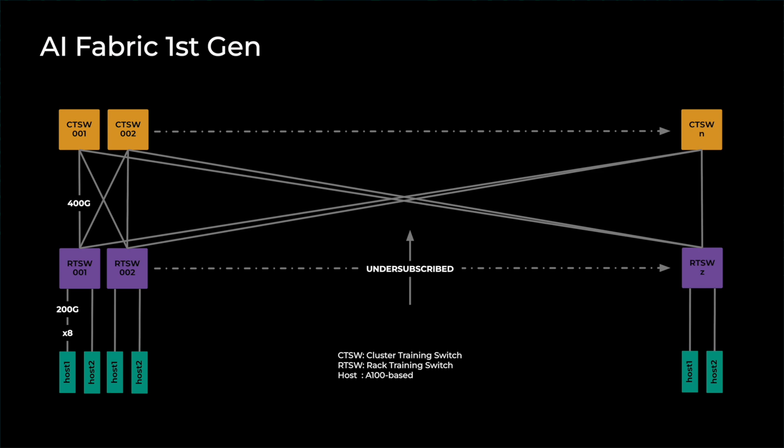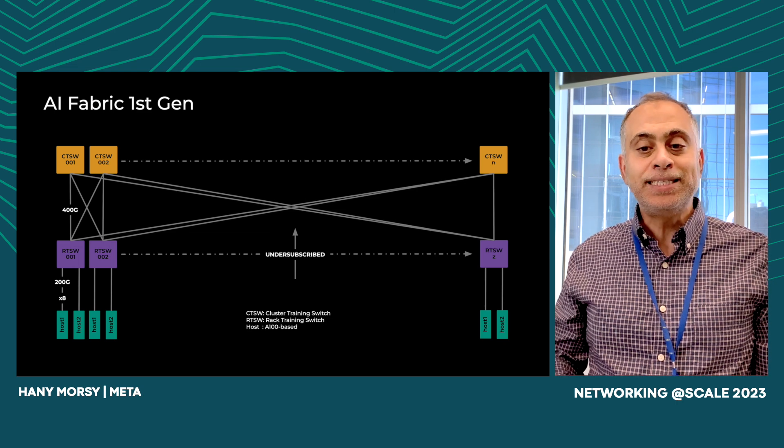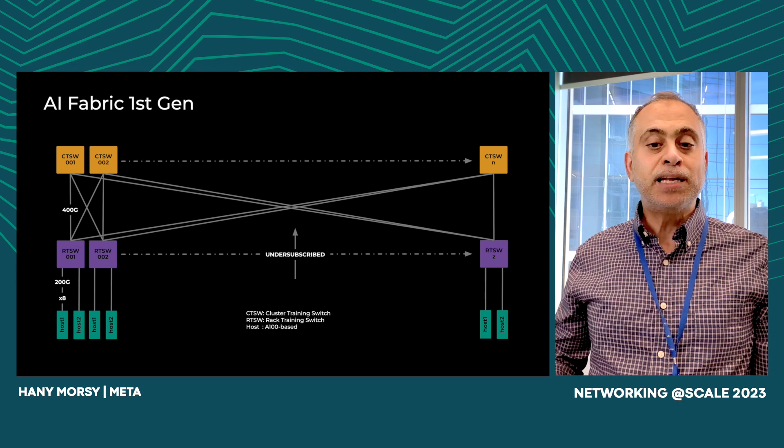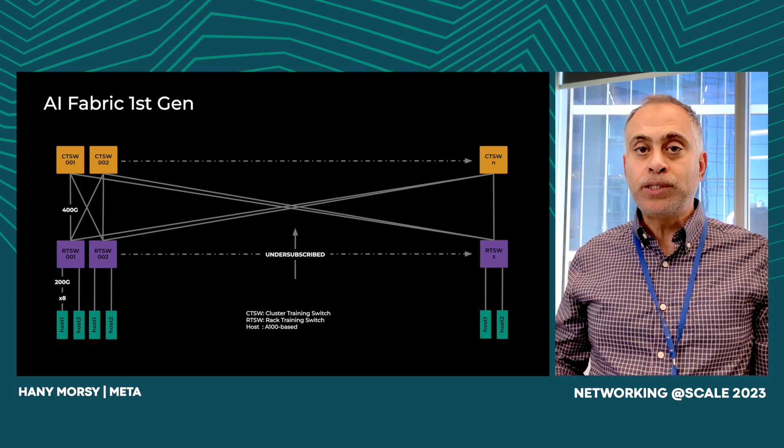This slide presents an overview of our first-generation backend fabric topology. In contrast to the star topology we discussed earlier, this design incorporates a two-stage Clos topology. Here, the GPU hosts are connected to leaf switches, while the interconnectivity between the leaf switches is provided by the spine layer. The leaf switch, known as the RTSW or rack training switch, resides within the AI rack alongside two supernodes, and it connects to 16 A100 generation GPUs through copper cables operating at 200 gigabit per second. On the uplink side, the RTSW is connected to a group of CTSWs — cluster training switches — using single-mode fiber and 400 gig optics. This network is non-oversubscribed and allows us to support thousands of GPUs per data hall.